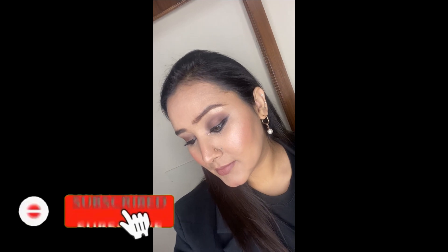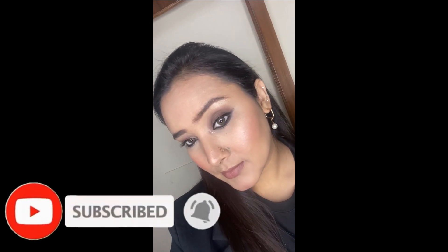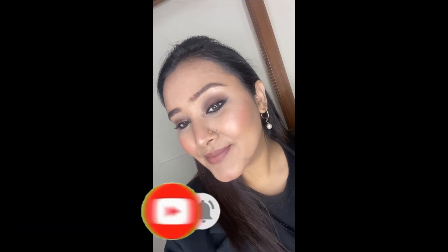Hey there, welcome back to my channel. In today's video I'll be doing a simple everyday wear makeup look using all products from the brand elf. Elf is now available in India on Nykaa, and I have loved elf over the years — it is an amazing brand and the products are just phenomenal. Please like and share my videos and subscribe to my channel.